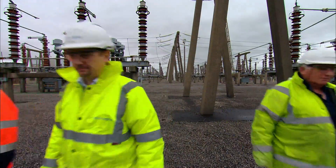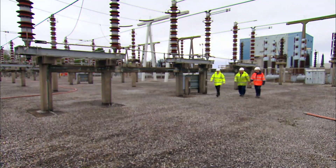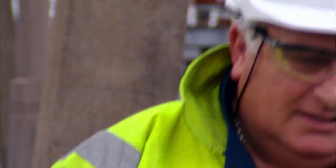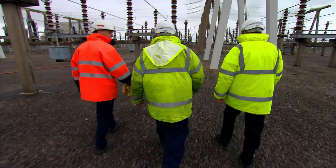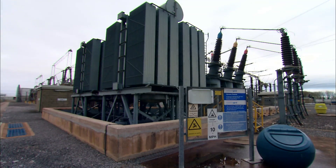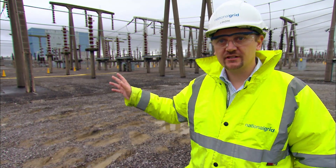Making sure this doesn't happen are Frank, James and Pete. Their job is to clean the salt from the substation without closing it down. We all know you shouldn't mix electricity and water, but these three men are about to squirt lots of water at a live electricity substation running at 275,000 volts.